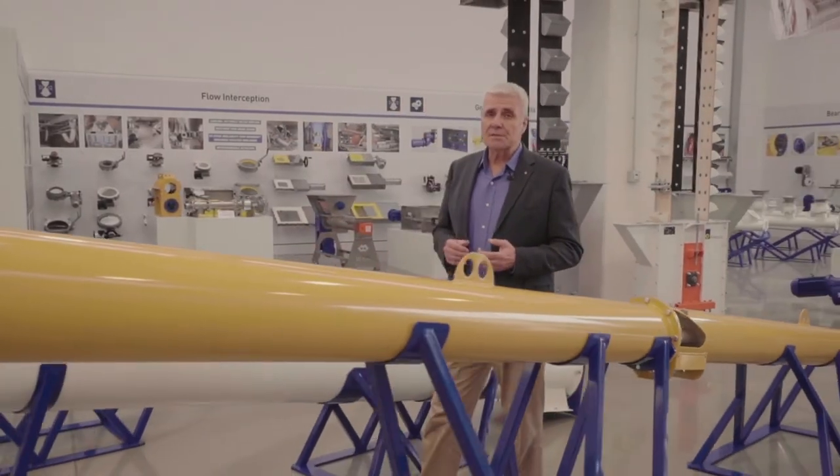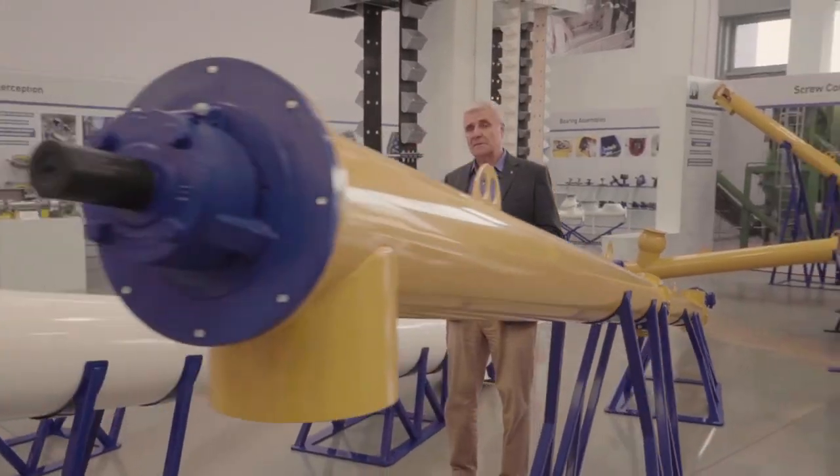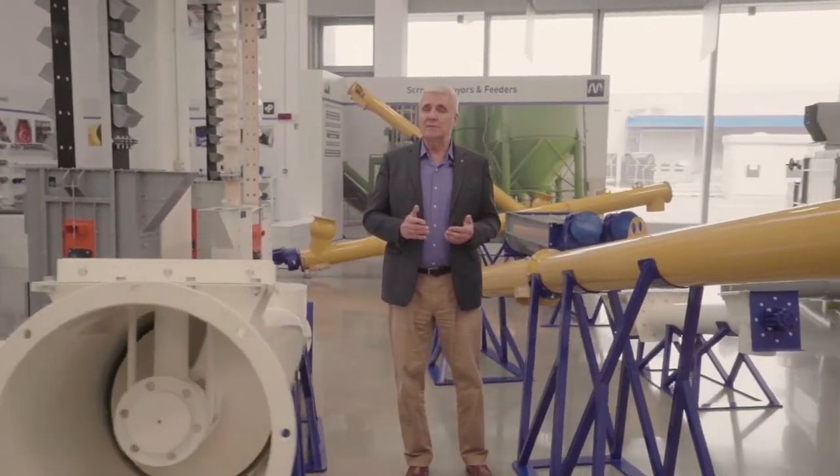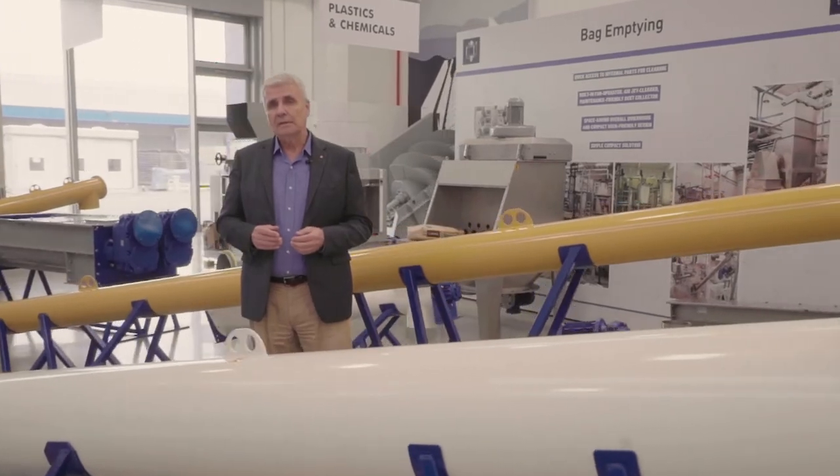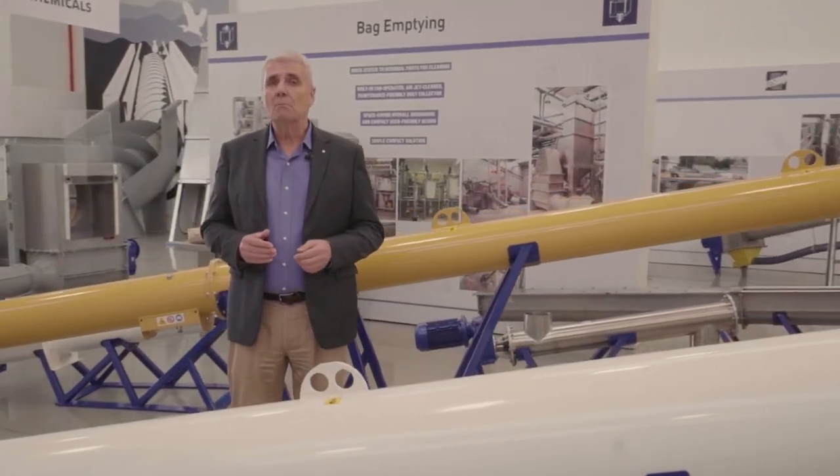Bulk bag dischargers and fillers, lump breakers, pin activators, loading bellows or loading spouts if you prefer, and last but not least, bucket elevators.